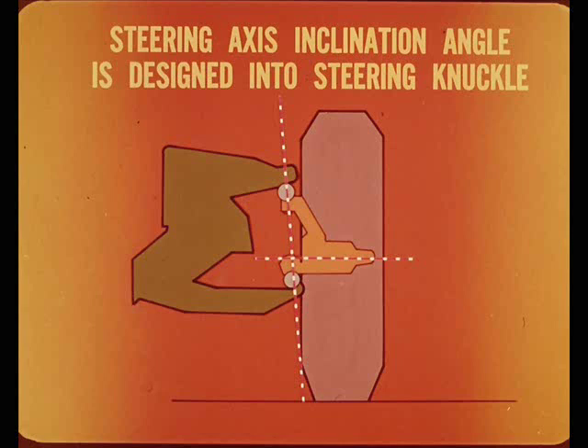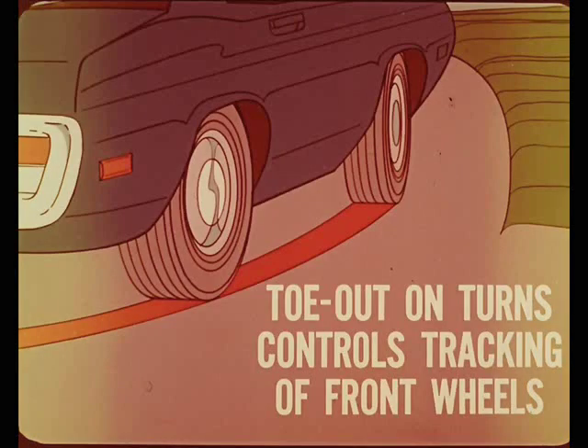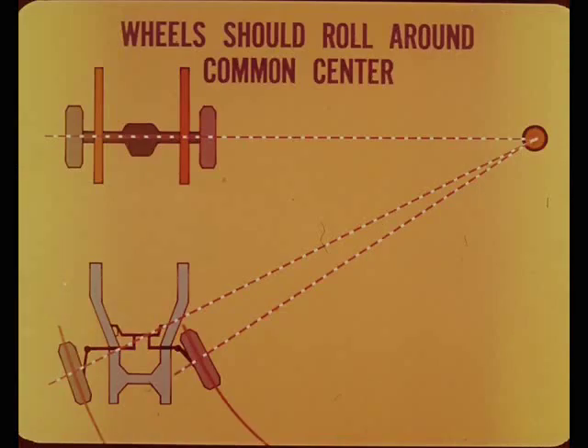All right, Larry, it's time to explain toe-out on turns. Like steering axis inclination, toe-out on turns is a non-adjustable designed-in alignment factor. It controls the tracking of the front wheels in turns to minimize side-slipping and tire-scuffing wear. Theoretically, all four wheels should roll around a common center in a turn.